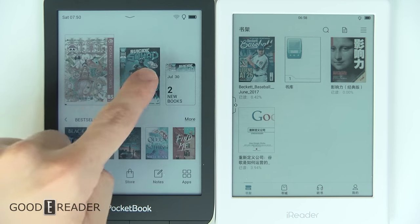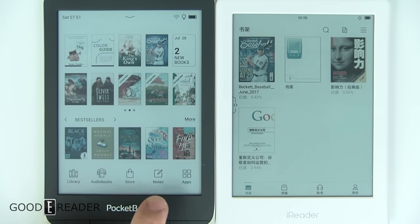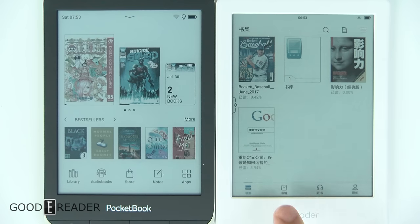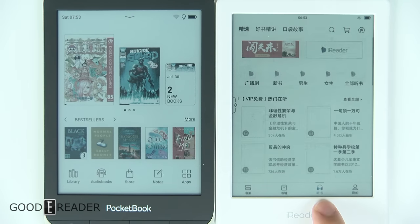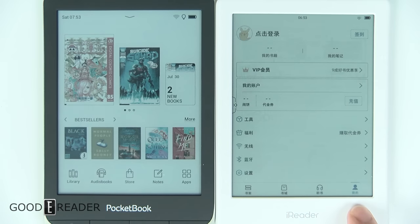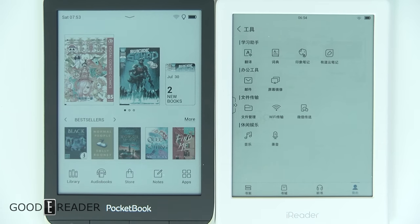The Pocketbook has all your books up top, best sellers down below, library, audiobooks, store, notes, and apps. The iReader C6 has your books on the home screen, a store experience which is just the iReader store, audiobooks which are Chinese content, and a menu for your account. We recommend using Google Lens or something on your phone to translate if you don't read traditional or simplified Chinese.